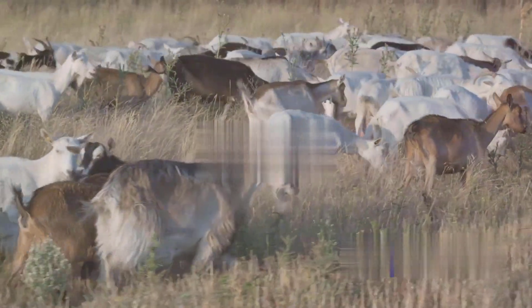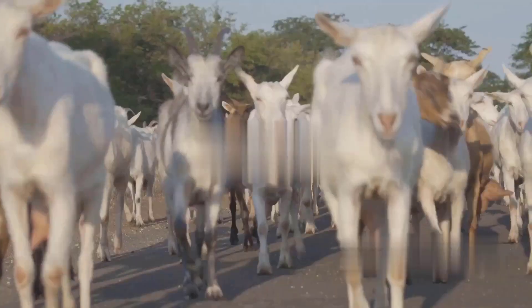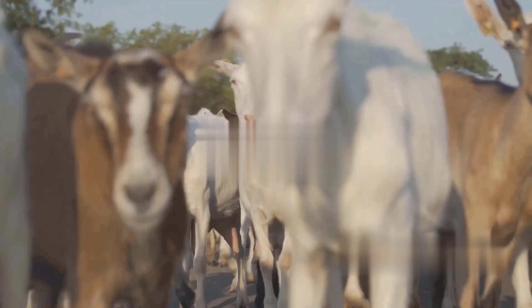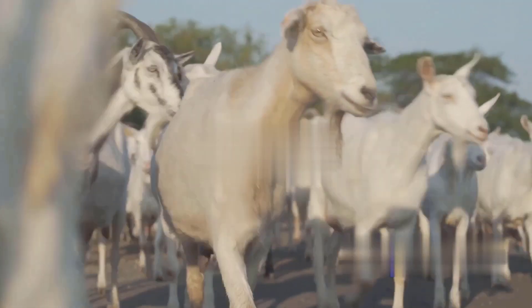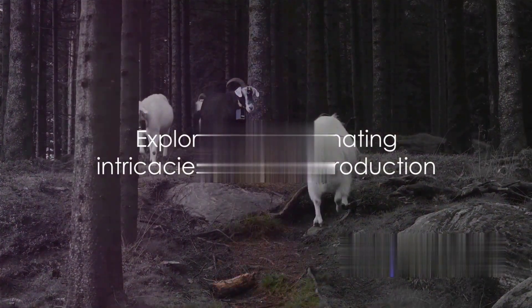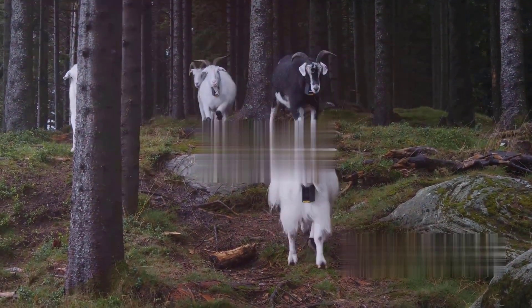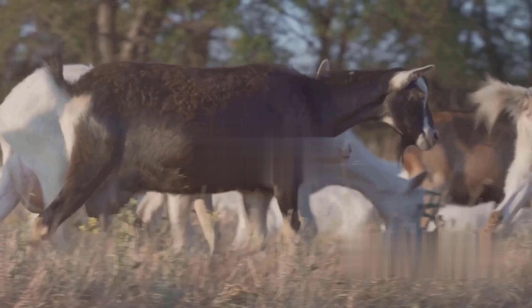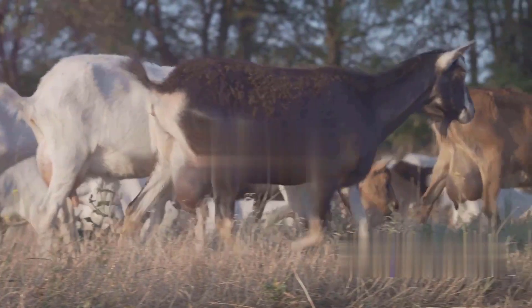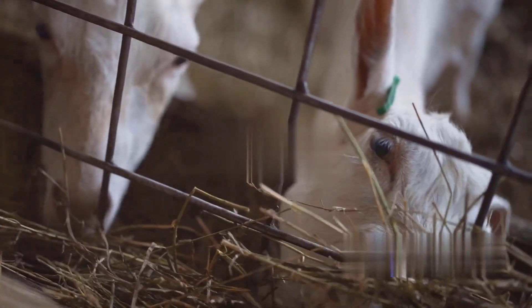What if I told you that the mating season of goats is influenced by everything from the length of daylight to the temperature of their environment? A fascinating blend of biology and environment. But that's just scratching the surface — there's so much more to this tale of nature's wonders. We'll delve deeper, exploring the intricate details, the hows and whys, as we unravel the intriguing world of goat reproduction.